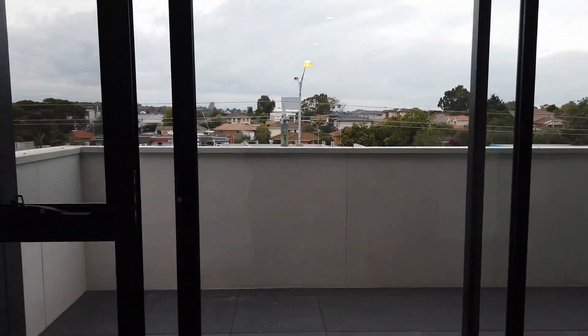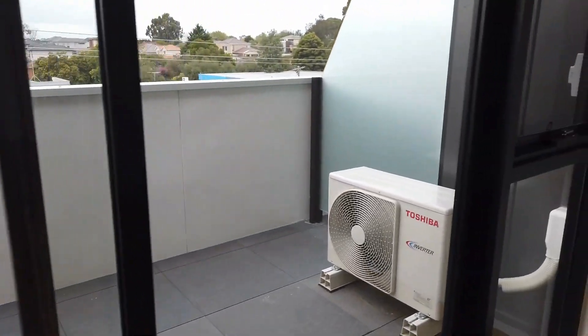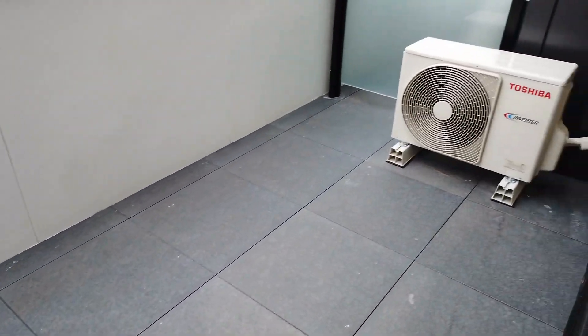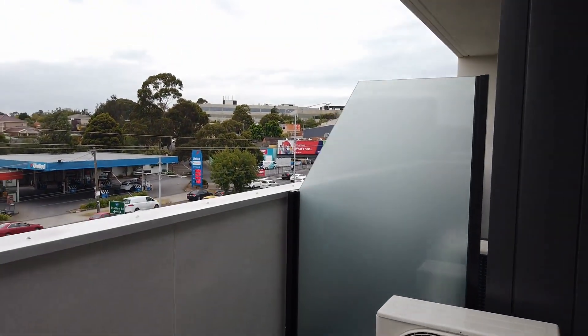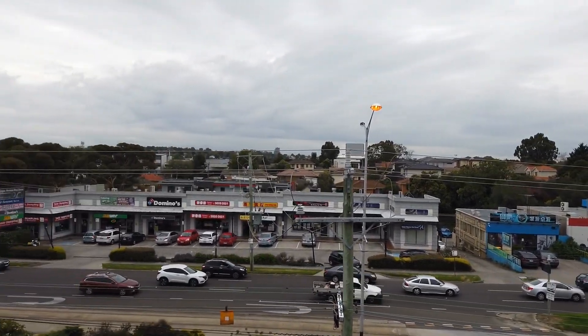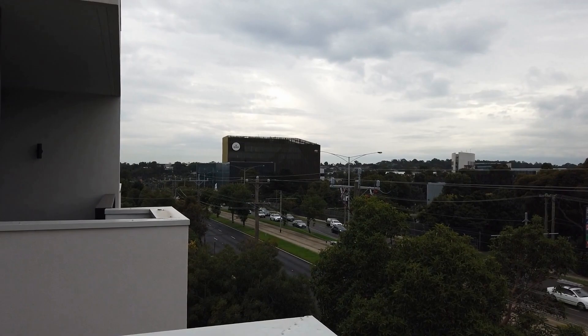On to the main balcony — again, it's a generous sized balcony which will fit a small outdoor setting and barbecue, and again facing Burwood Highway. We're also very close to Deakin University, as you can see it's just across the road there.